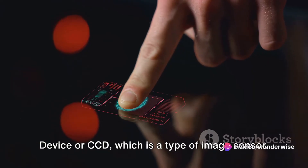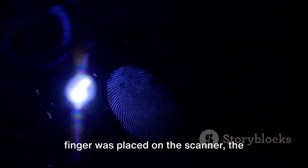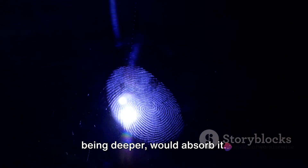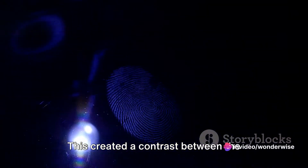Here's how the magic happened. When a finger was placed on the scanner, the light source would illuminate it. The ridges of the fingerprint would reflect the light back, while the valleys, being deeper, would absorb it. This created a contrast between the ridges and valleys, thus forming a unique pattern.